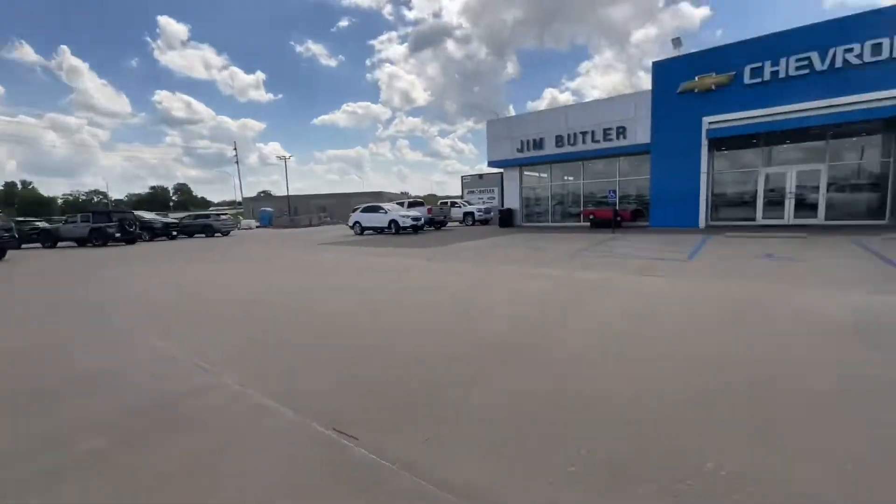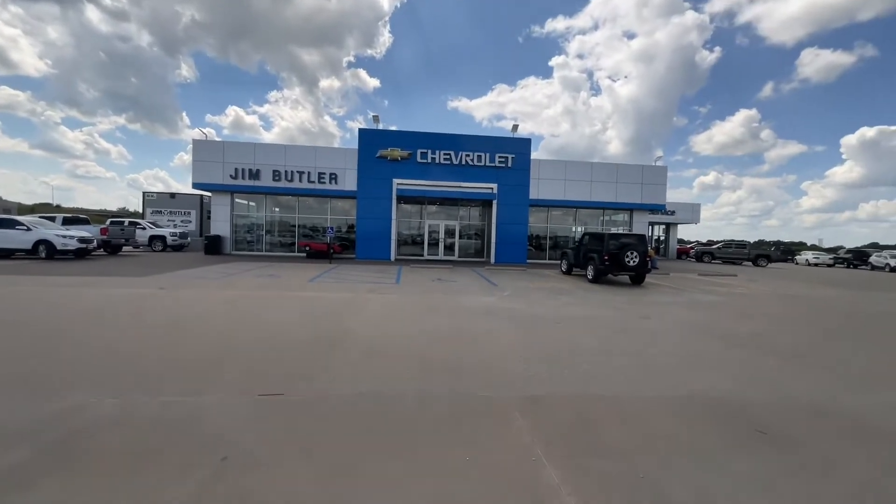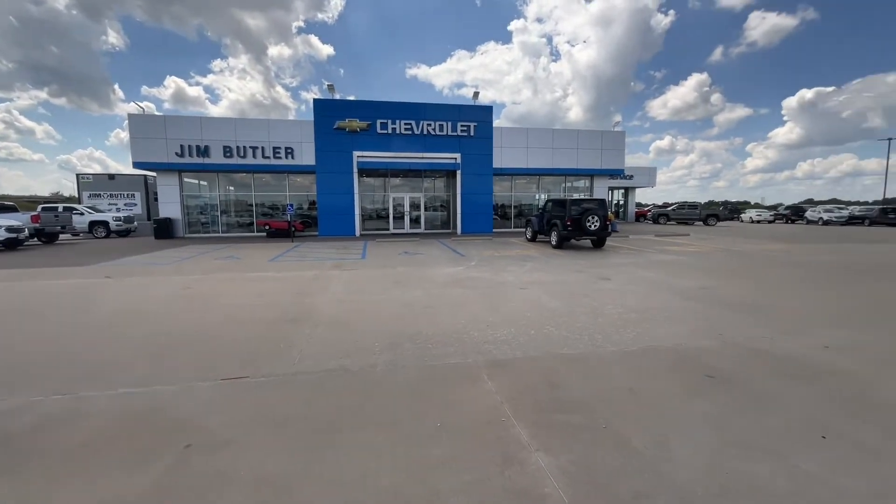Let me get this right. You can see the whole building again. Here's the building — Jim Victor Chevrolet in Australia.